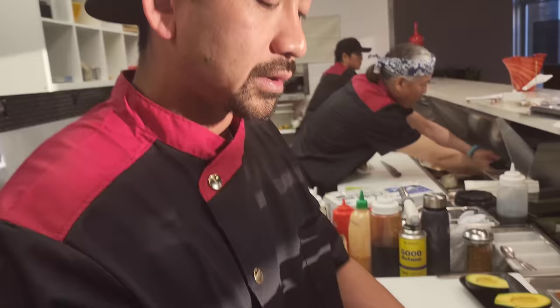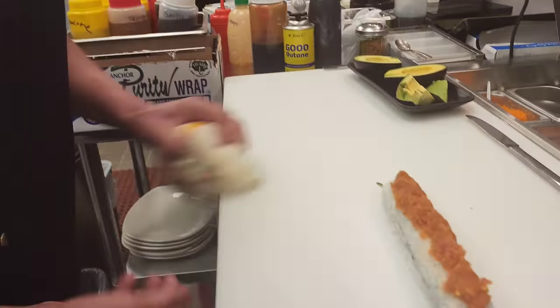Do you sear that here with the blowtorch or is it already seared? No, we sear it with the blowtorch. So you're going to sear it pretty soon? Oh yeah.